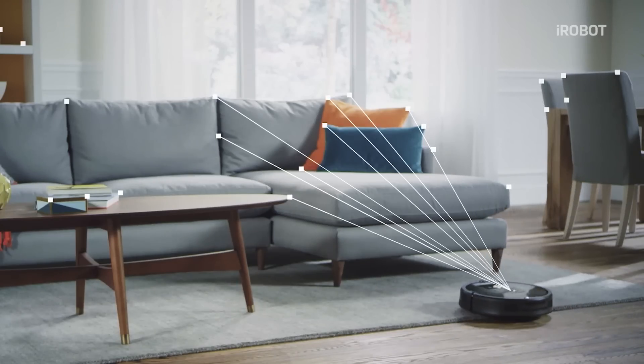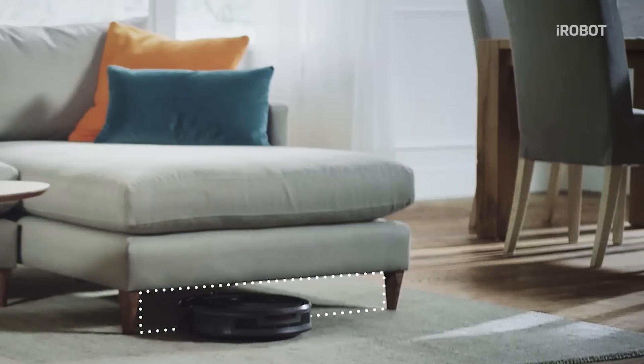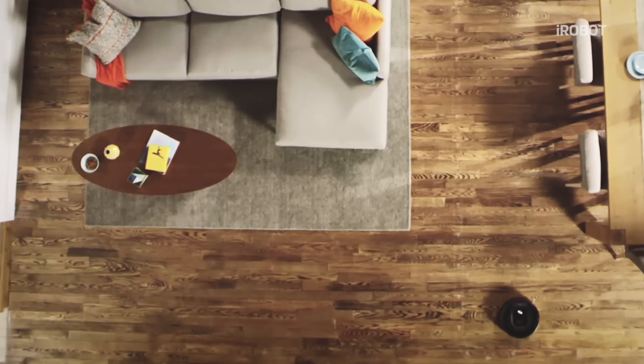The robot is full of sensors. This is a software upgrade that will be available to existing Roomba owners — anyone with a 900 series Roomba will be able to upgrade their app and have this new functionality free of charge.